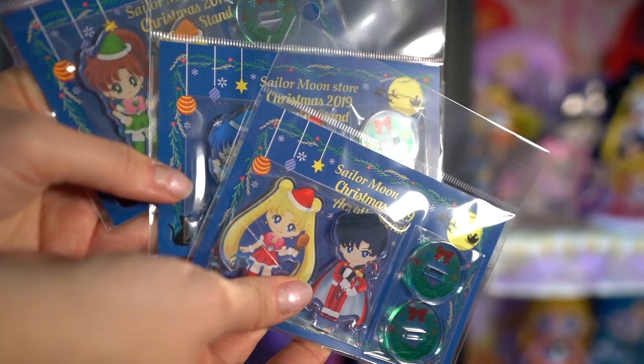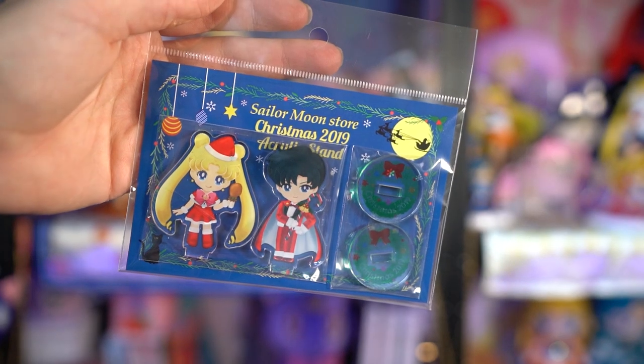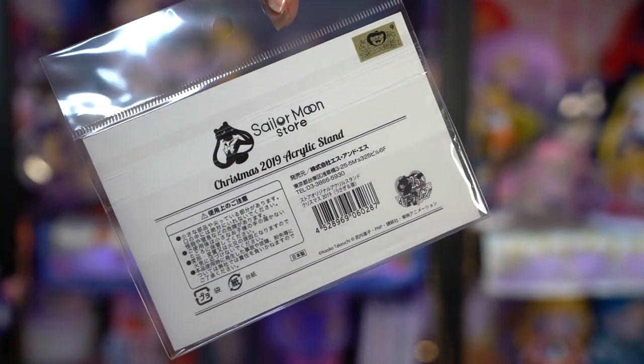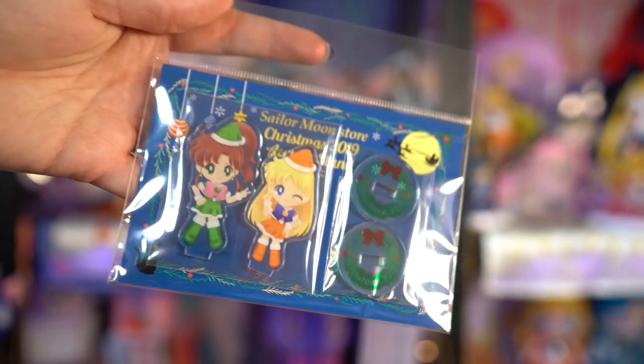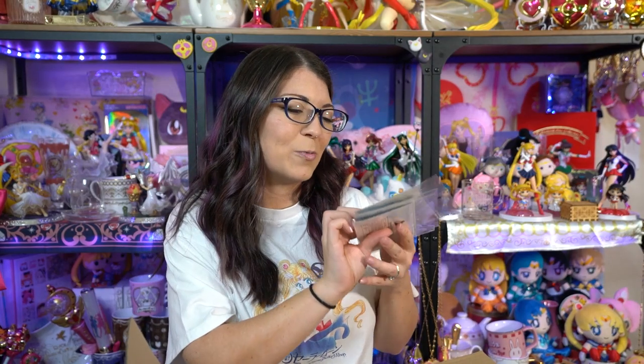These are the three Christmas 2019 acrylic stands from the Sailor Moon store — I should have opened these a long time ago but I was buying a house. These feature the Inner Sailor Senshi as well as Mamoru. Venus and Jupiter came together, then Mercury and Mars, and Sailor Moon and Mamoru. They all have really cute outfits for Christmas, especially Mamoru's, because he has a candy cane as his cane instead of his regular black cane. Each of them also comes with a little Christmas wreath as the stand. They use the same art from Sailor Moon Drops, the mobile game that was unfortunately cancelled.